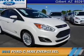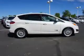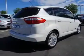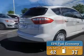Presenting the 2015 Ford C-MAX Energy. It's powered by Front Wheel Drive, a 2-liter, 4-cylinder engine, and an automatic transmission. Great fuel efficiency saves you money by requiring fewer trips to the gas station.